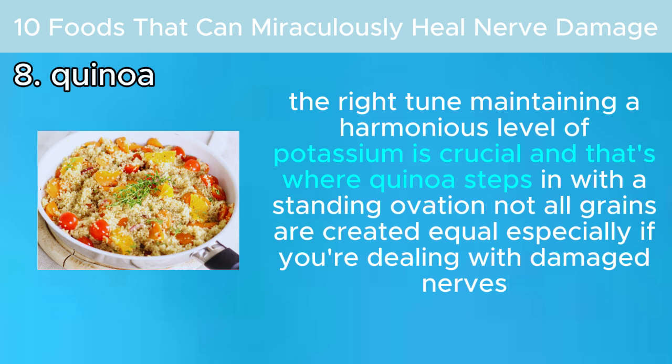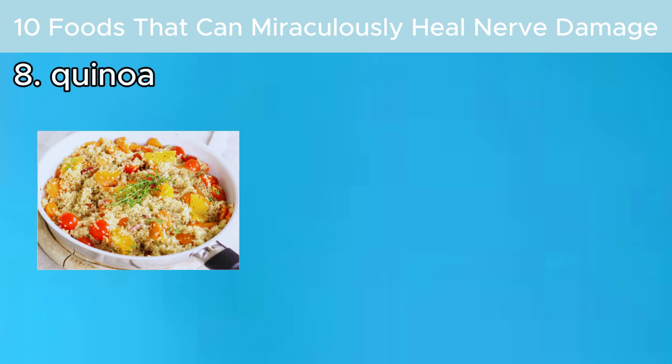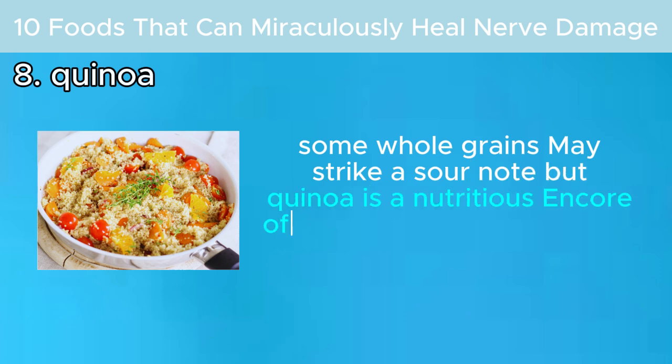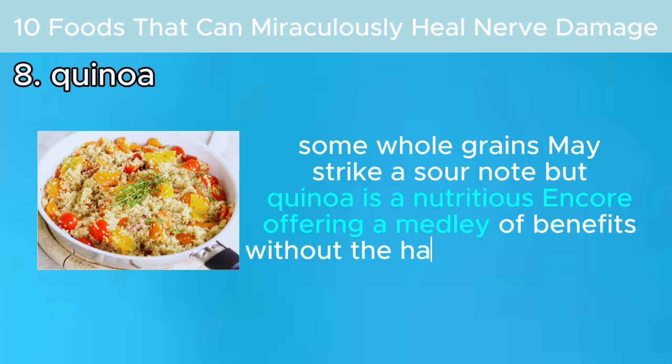Not all grains are created equal, especially if you're dealing with damaged nerves. Some whole grains may cause issues, but quinoa is a nutritious option, offering a medley of benefits without harmful side effects.